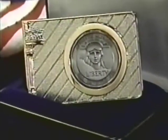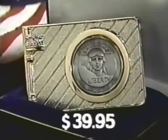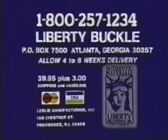The price for your piece of American history: $39.95, money back guaranteed. To order, phone toll free 1-800-257-1234.